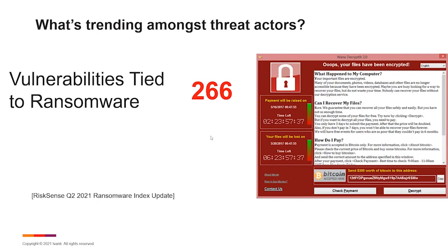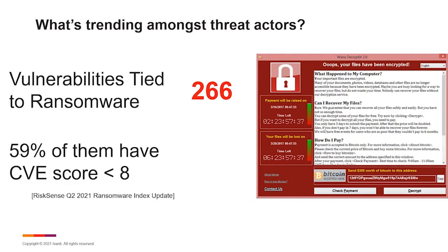In their Q2 2021 ransomware index update, RiskSense found that there are 266 vulnerabilities specifically tied to ransomware families — vulnerabilities highly utilized by these groups in off-the-shelf exploits available in their toolkits. Out of those 266, 59% have a CVSS score less than 8.0. Going back to that blind spot — if we're prioritizing based on vendor severity or CVSS, we could be missing a significant portion of the overall risk. In this case, 157 out of 266 vulnerabilities actively being used by ransomware attackers might have slipped by our notice.